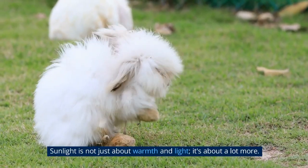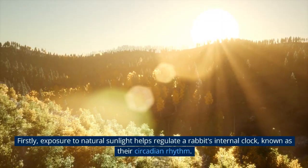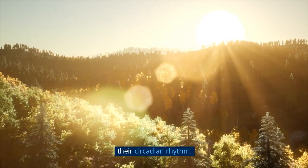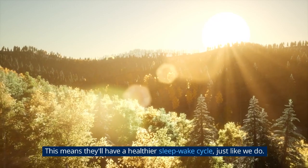Sunlight is not just about warmth and light — it's about a lot more. Firstly, exposure to natural sunlight helps regulate a rabbit's internal clock, known as their circadian rhythm. This means they'll have a healthier sleep-wake cycle, just like we do.